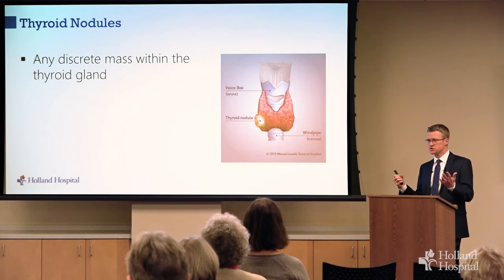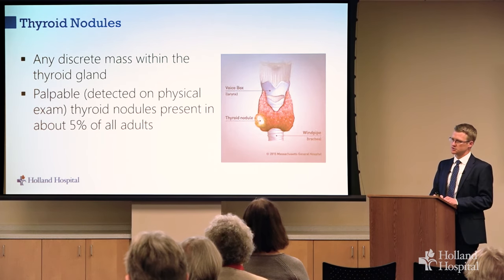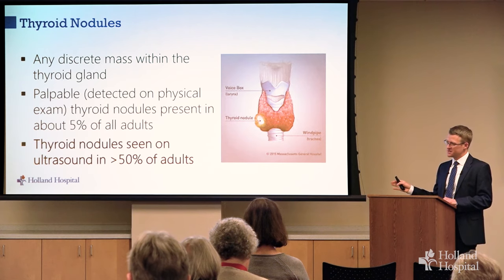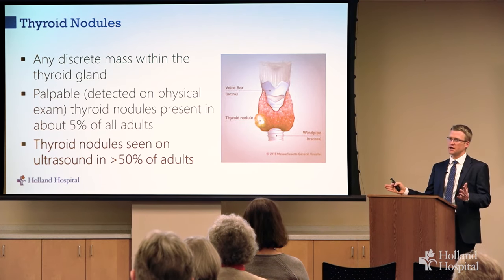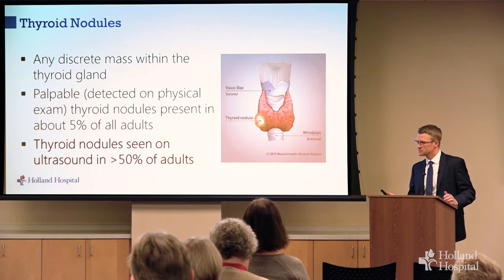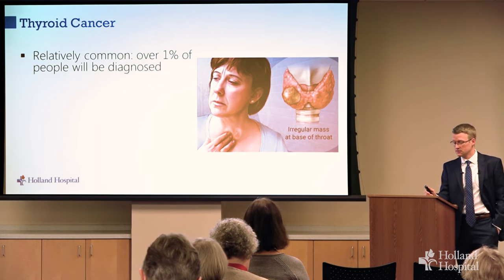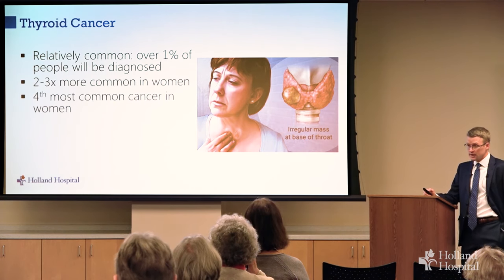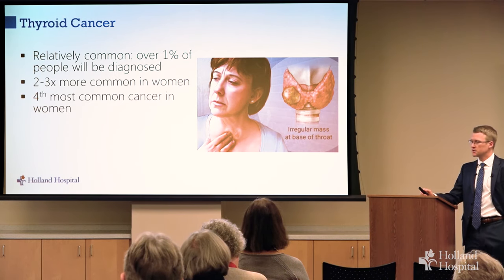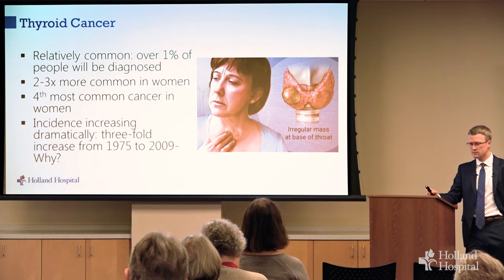Thyroid nodules are simply an identifiable mass in the thyroid gland. They are very common — about 5% of adults have thyroid nodules their doctor can feel, but over half of adults have thyroid nodules if we look for them. That's an important take-home point: if you hear you have a thyroid nodule, you might assume something is wrong, but they're very common and most are not dangerous. Thyroid cancer is also relatively common — over 1% of us will be diagnosed with thyroid cancer at some point. It's more common in women, now the fourth most common cancer in women.